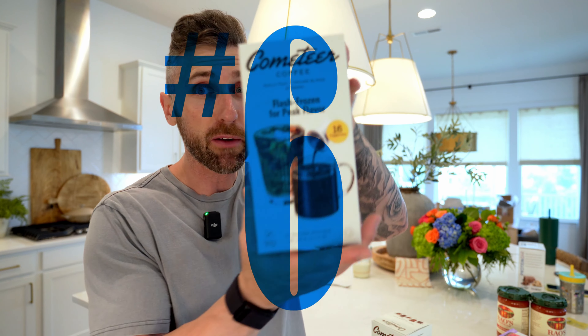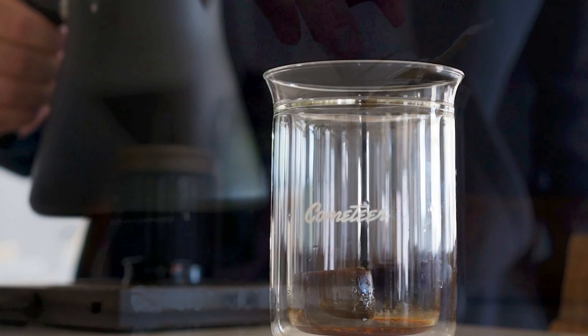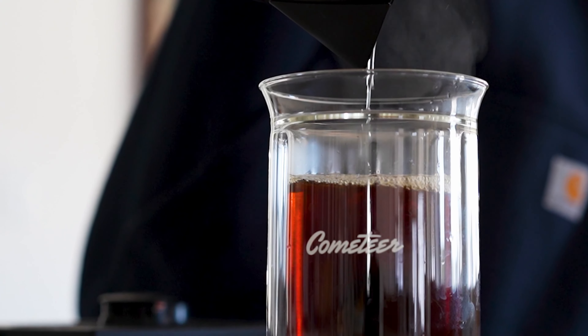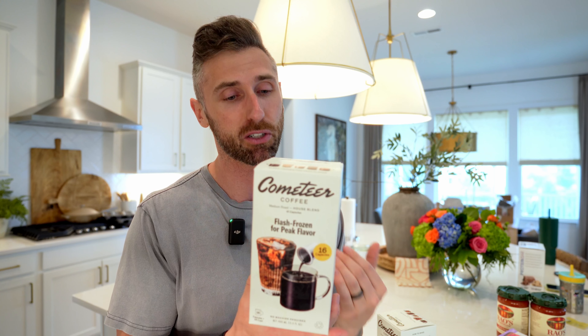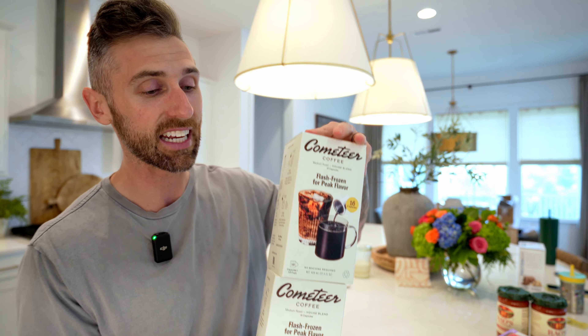Number six — okay, this one might be for me — Cometeer coffee. If you've been on the channel for a while, you'd know Cometeer is my favorite coffee in the world. Better than any coffee shop I've been to, definitely better than anything I've made at home. They come in frozen pods — you pour hot water over it and it is the smoothest coffee I've personally ever tried. I absolutely love it and I'm so happy they carry it at Costco now. You can also buy it off their website and they'll ship it to your house. It was on sale today so I picked up two boxes.